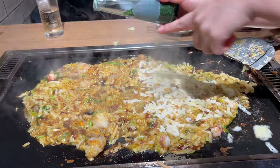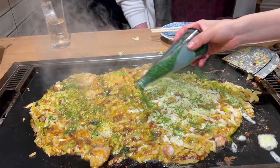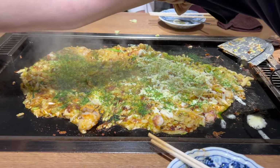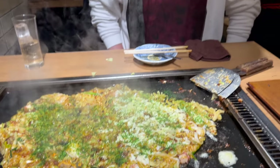Thanks for joining us on this delicious adventure! If you loved learning about Monja Yaki and want to see more content like this, don't forget to like, subscribe, and hit the notification bell. Happy eating, and see you in the next video!